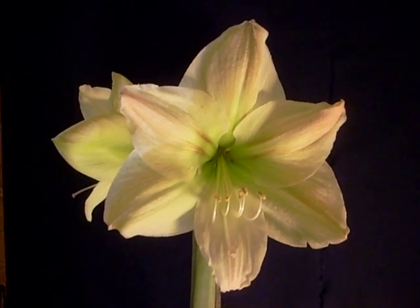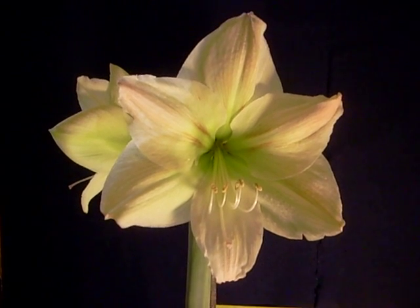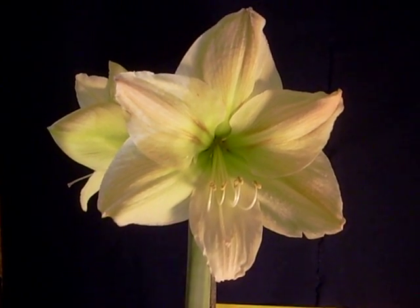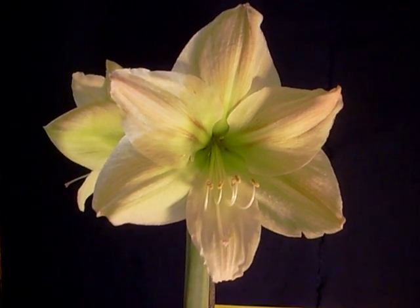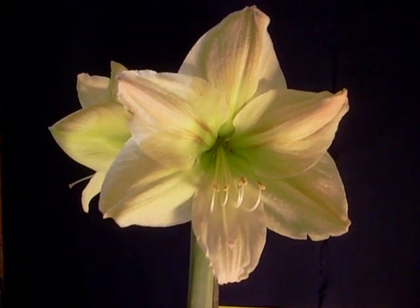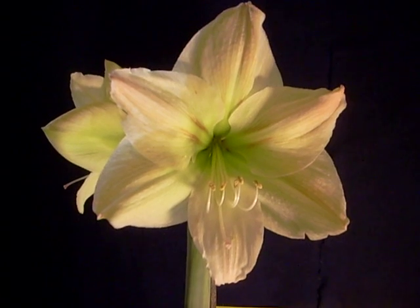We carry this Amaryllis flower on our eBay site. We can provide you with seed, plants, and bulbs from this wonderful variety.